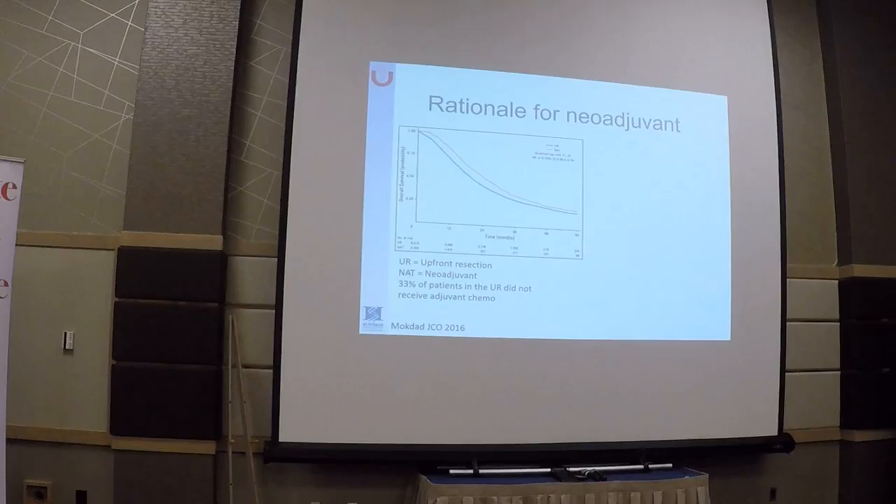We have had a very active discussion as to whether we should be doing neoadjuvant chemotherapy for any pancreatic cancer patient. It has been agreed by most of us that at least for those with borderline resectable disease, we should be doing chemotherapy up front. I would argue that we should probably do that also for patients with resectable disease, but we didn't have data until now.